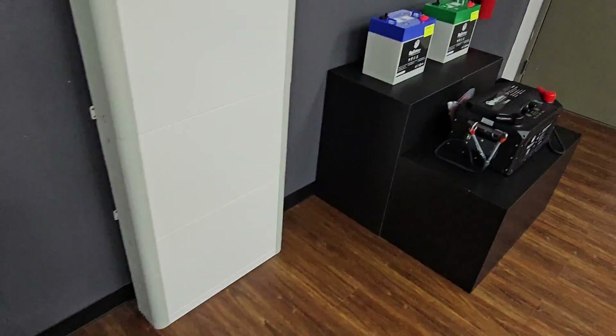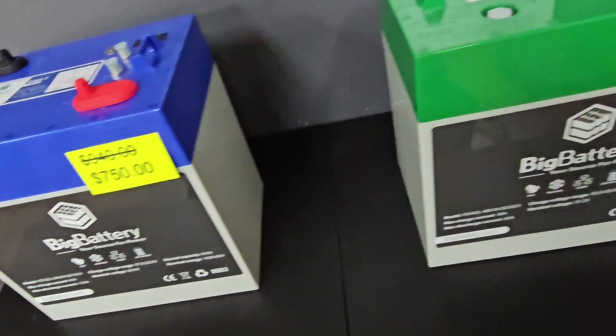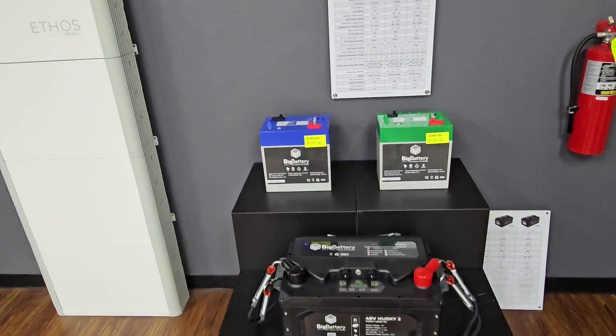It says "Big Battery." What is this? Big Battery selection. So we carry multiple batteries from this company. They're going to be geared more towards RV, mobile, golf carts, and things like that.